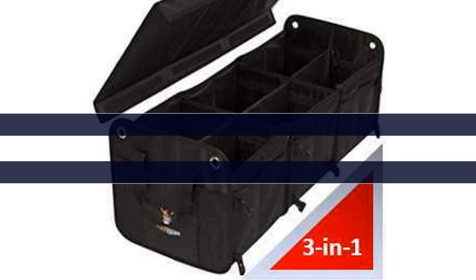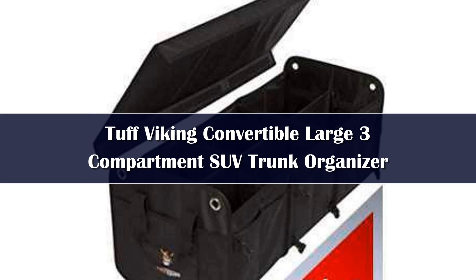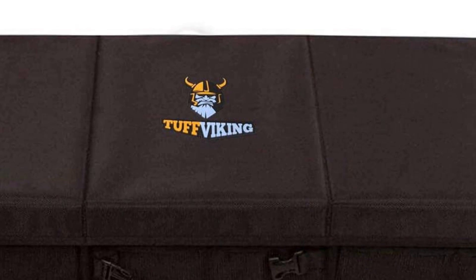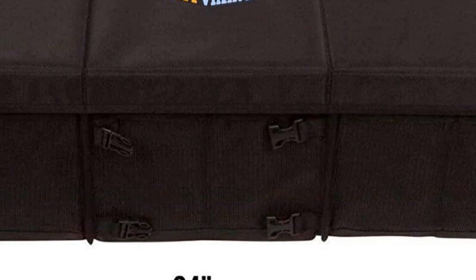Number 4. This tough Viking organizer provides a huge amount of storage space, with six divided cubbies and eight side pockets. Its most impressive feature, however, is the included cooler bag, which can keep beverages and produce insulated on a hot day.